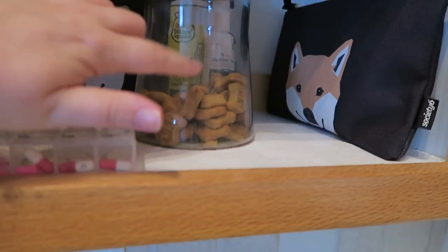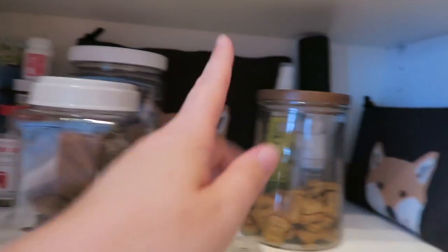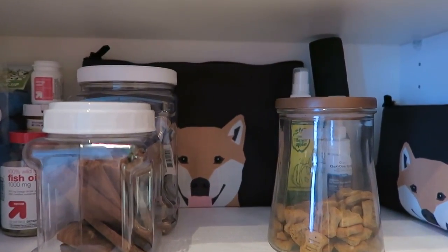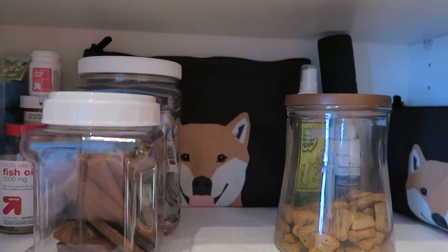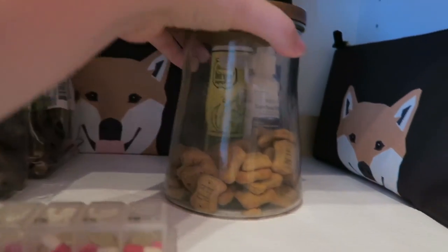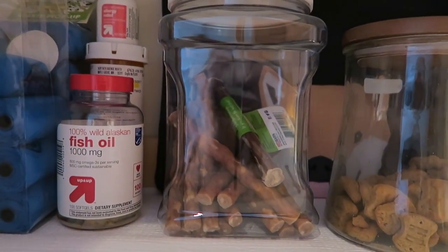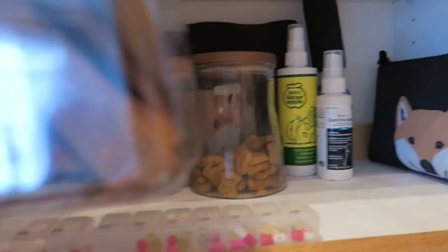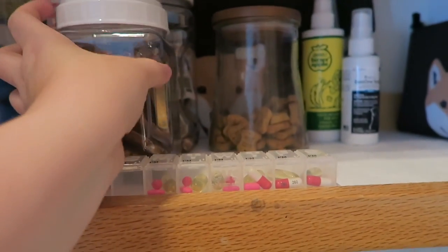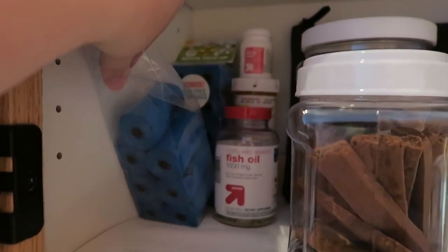These are his after-walk little treats. There's more Doyle back there — this container is just a little too long to fit this way so I put it in the back, and there's nothing in that one right now but if we travel I'll put things in containers and take that with us. There are two containers: this one has all of his little sticks and things, and this other one has some regular treats that aren't his kennel treats.